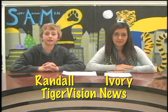Good afternoon, Tigers, and welcome to TigerVision News for Friday, January 10th. I'm Randall, and this is my co-host, Ivory. Thanks for joining us today.